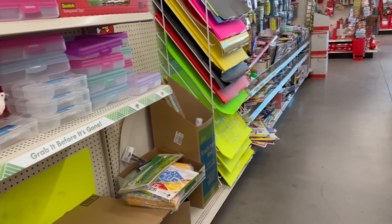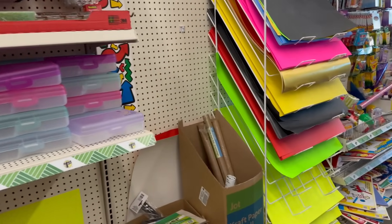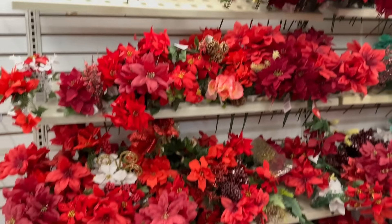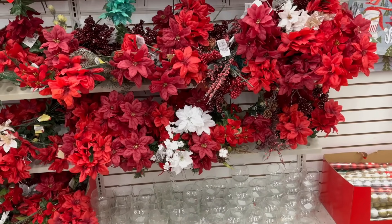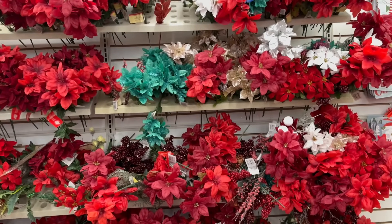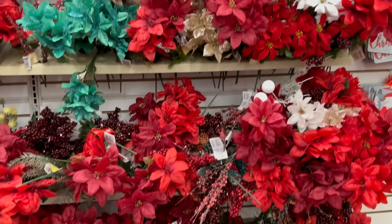Let's go take a look at the floral picks and see what they have over there. They've got some Christmas floral picks — this is what they have left at my location. You still have the little holly berries in green, white, gold, and silver, plus floral picks with poinsettias.